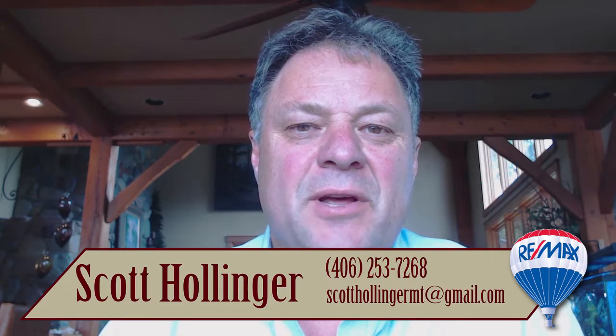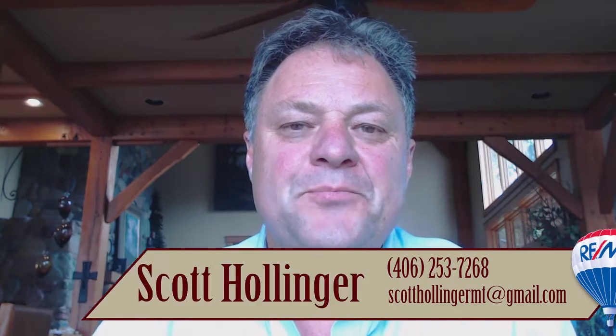Hi, this is Scott. Welcome back to another Hollinger Team video blog. This video is on questions that we get from both buyers and sellers and it revolves around appraisals. I have nine different questions or topics that have come up.